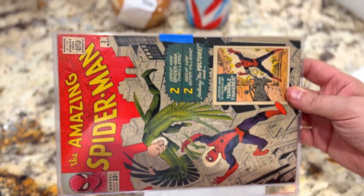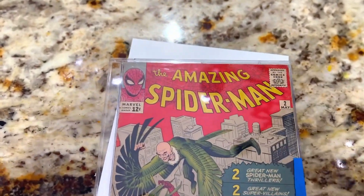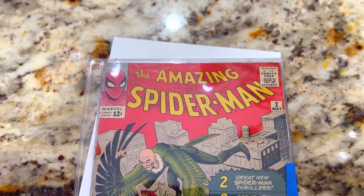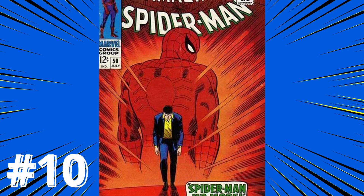Make sure you guys drop a like, make sure you're subscribed to the channel, and I want you to place your bets now on what these prices are going to look like in a year, in two years, when they actually announce Spider-Man 4. Let's kick it off at number 10.